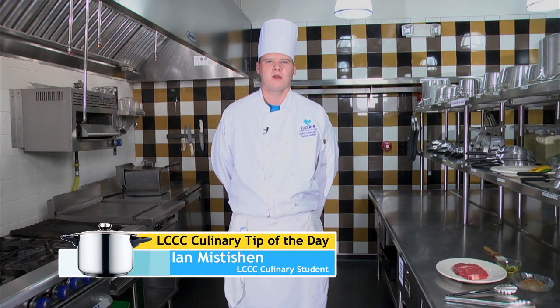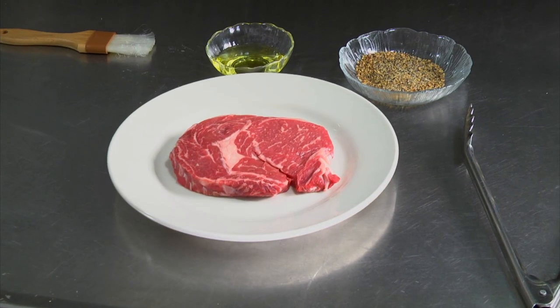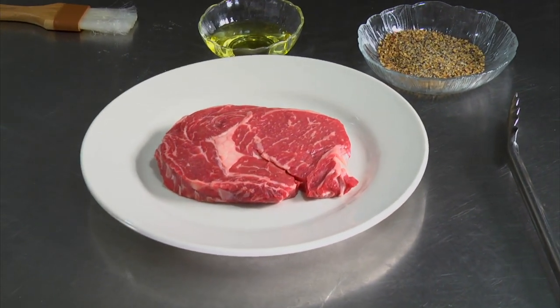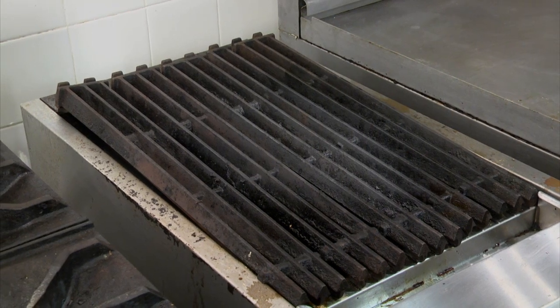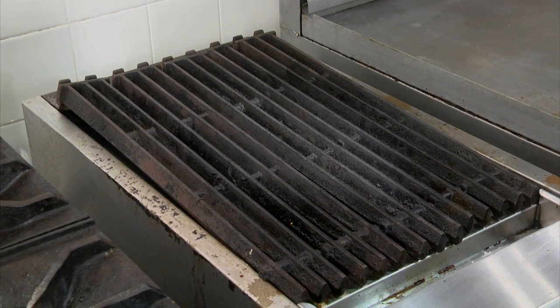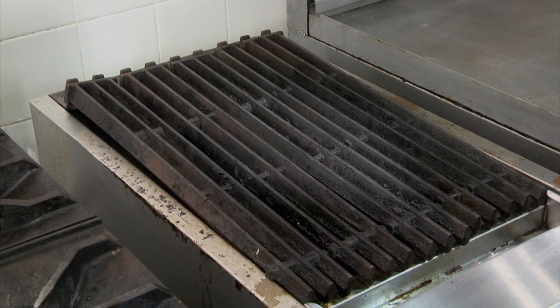Hello, my name is Ian Mystician. I am a Luzerne County Community College arts major. Today I'm going to be talking about steak. The first thing I look for in a steak is a bright red color, firm flesh, and great marbling. The first thing I'm going to do is preheat our griddle at around 400 to 500 degrees Fahrenheit.